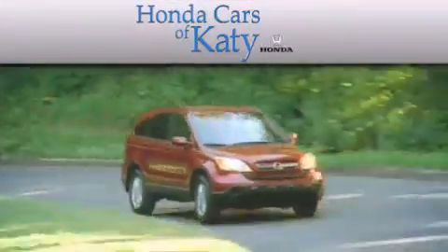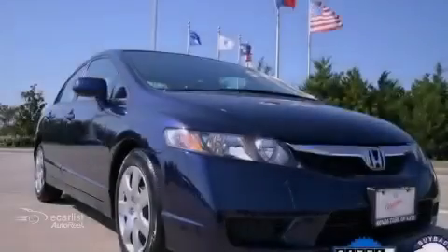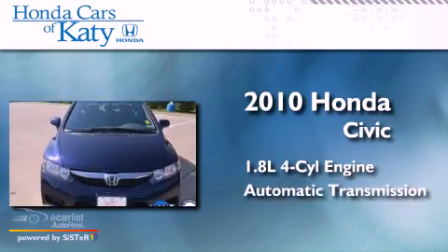Another fine vehicle offered by Honda Cars of Katy. This is a 2010 Honda Civic. It has a 1.8-liter four-cylinder engine and an automatic transmission.